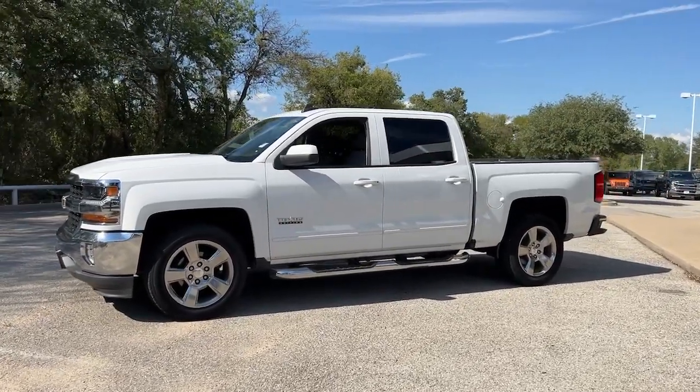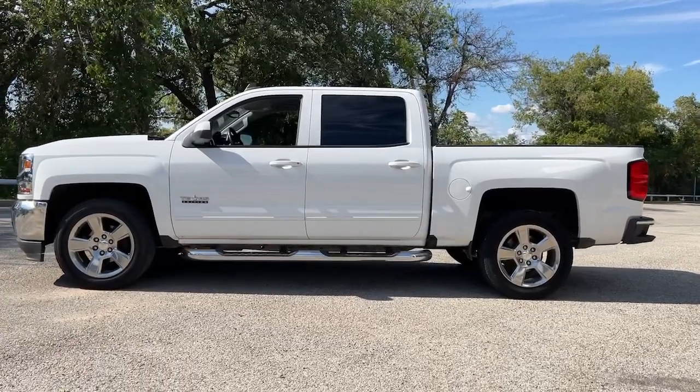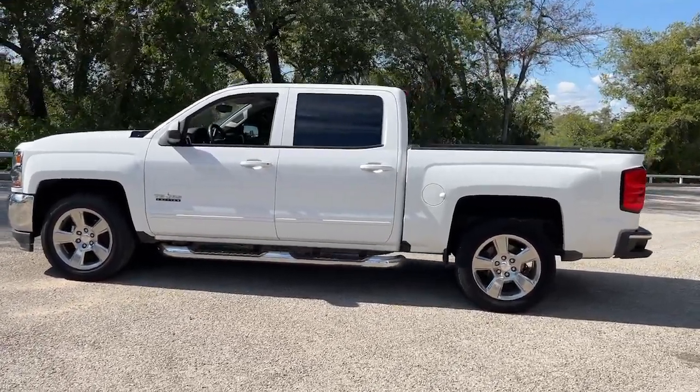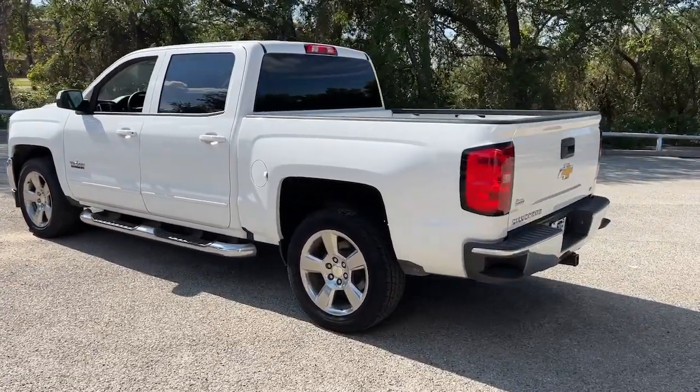This could be the car for you. The 2018 Chevrolet Silverado 1500. This vehicle is an outstanding buy with fewer than 150,000 miles on the odometer.